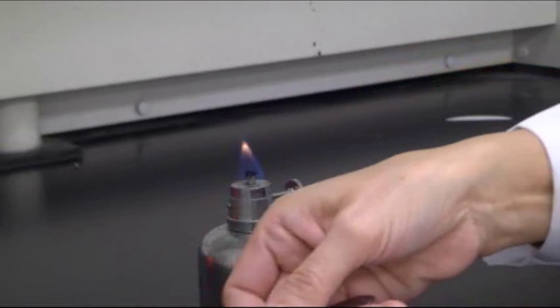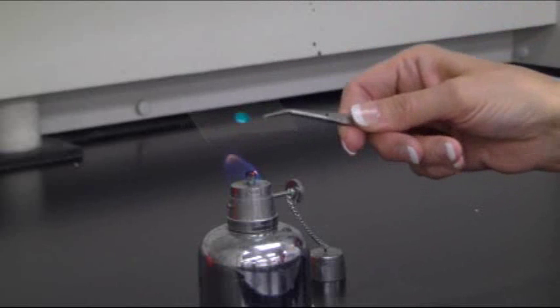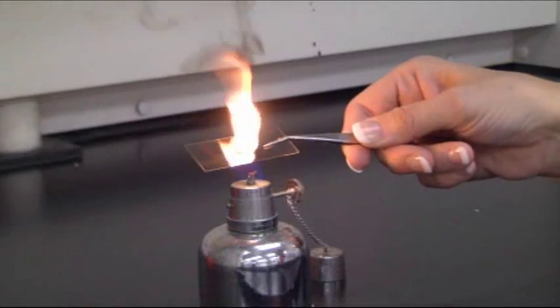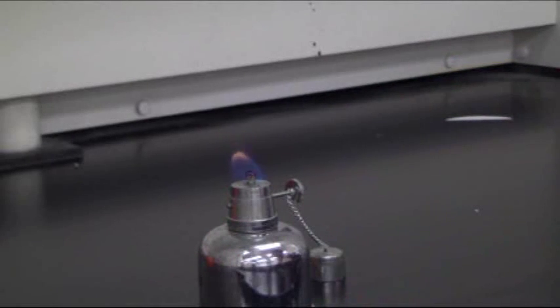Let's try it one more time with the quick dry nail polish. Nail polish on top — it's going to smoke, melt, and flame. It's even worse when the nail polish is fresh.